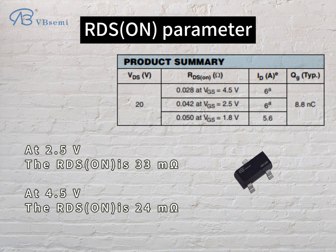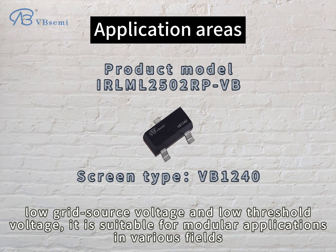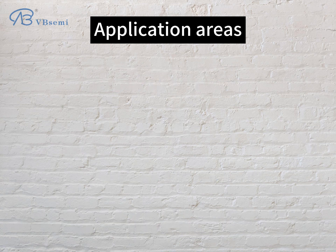is 24mΩ. The ERMD 2502 RPVB is an N-channel MOSFET with high performance, featuring low on-resistance, low gate-source voltage, and low threshold voltage. It is suitable for modular applications in various fields.